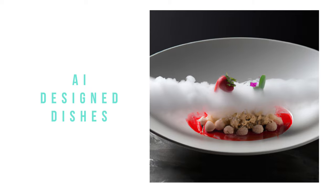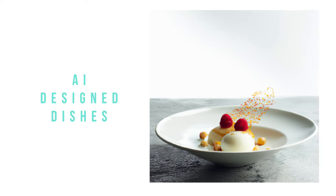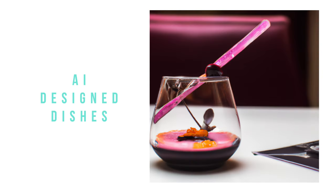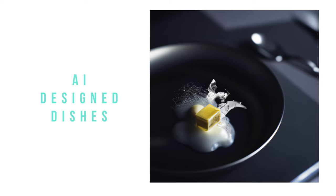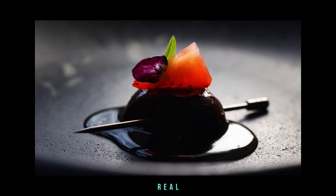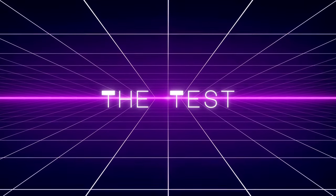I wanted to see whether I could use an AI to design a dish suitable for a tasting menu. In this video I'm going to get an AI to suggest the flavour combinations for a dish, the ingredients and how they'll be prepared, and then to generate images of how to present it. I'll follow the suggestions from the AI as closely as I can. For this little experiment I wanted to ask AI to design a small dish, something fairly simple but in a style suitable for a tasting menu.